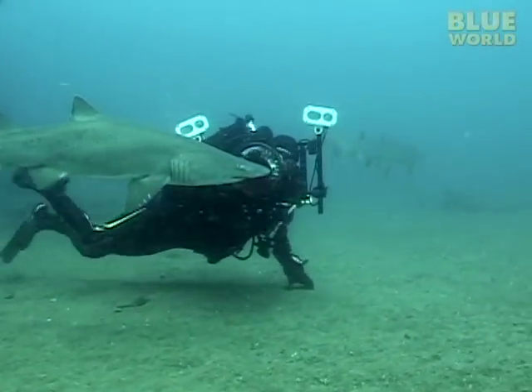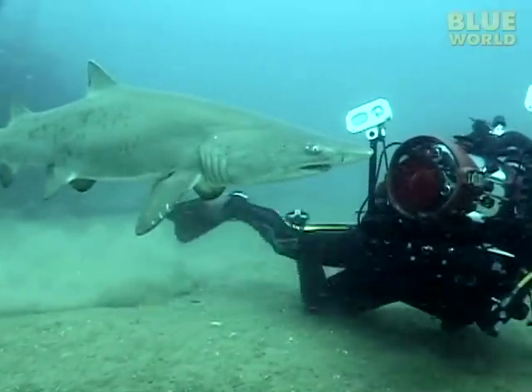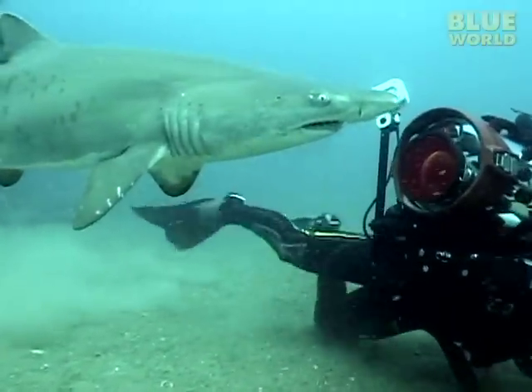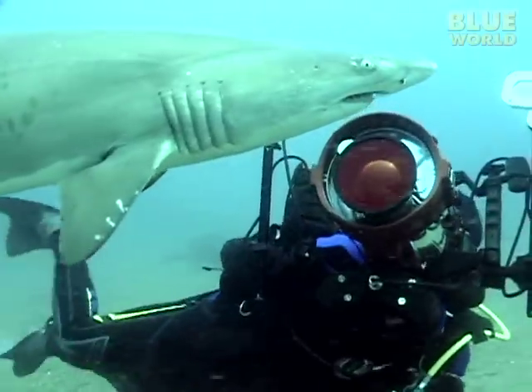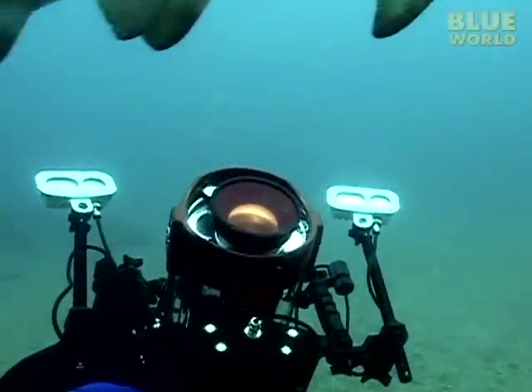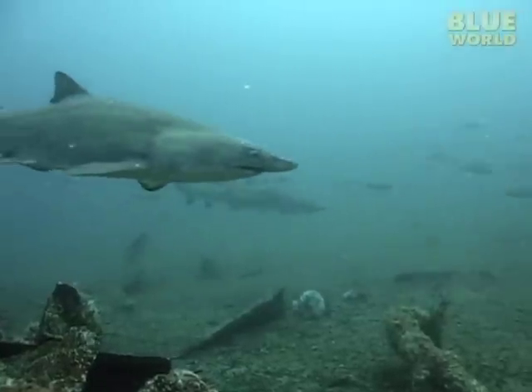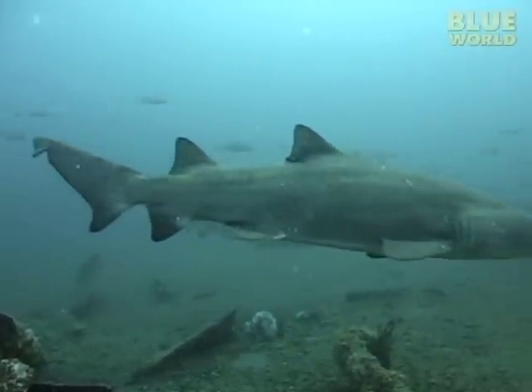The ocean is filled with mysteries, many of which will never be solved. We're a little closer to understanding the sand tiger shark, but we have a lot to learn. For now, we still have no idea why the sand tigers come to the wrecks in North Carolina. This mystery will continue to remain unsolved.